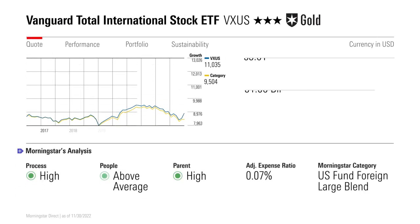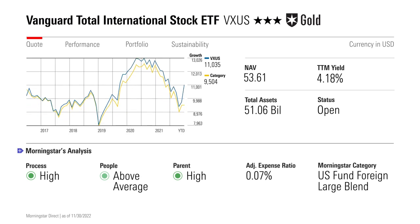My next ETF is for those interested in something that's a little more comprehensive. Gold-rated Vanguard Total International Stock ETF, more commonly known by its ticker VXUS, holds shares from nearly 8,000 companies, making it one of the broadest portfolios in Morningstar's foreign large blend category. It includes stocks from the same countries as IEFA, but it also holds those listed in Canada and emerging markets.